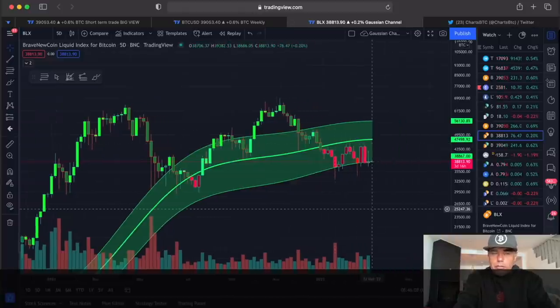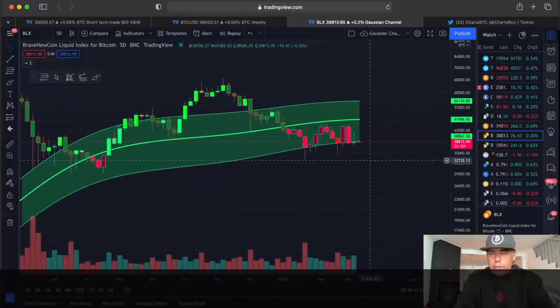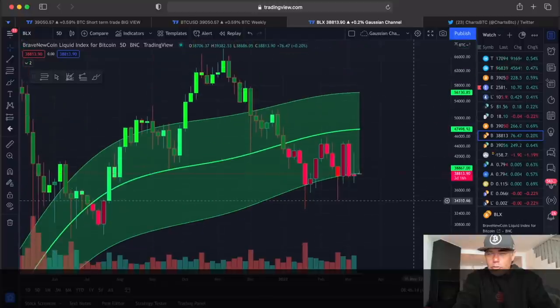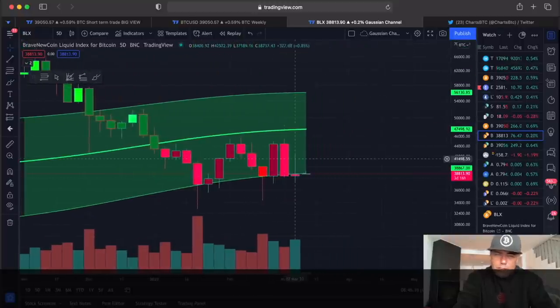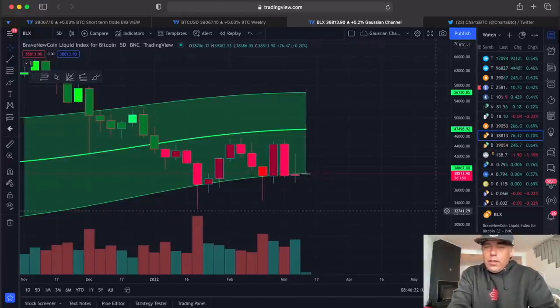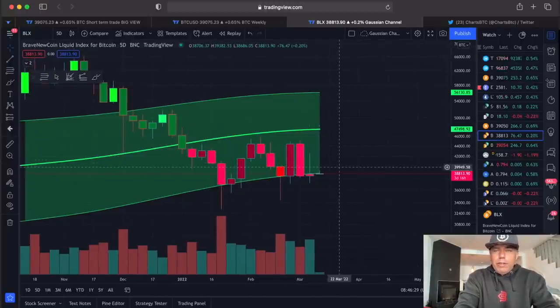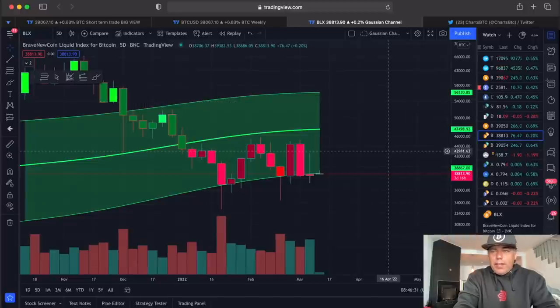On the Gaussian channel, which we've talked about a few times this week, we are finding support at the bottom. These are five-day candles closing in three days. We should be closing a little bit above $38,867 — we're at $39,000 at the moment, so that should be positive.